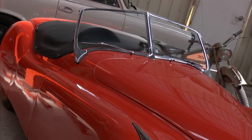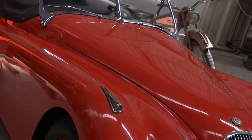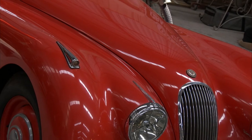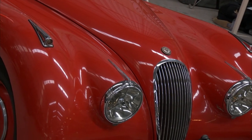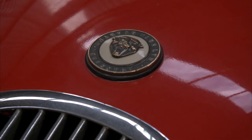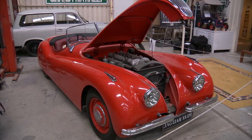A total of 242 XK120 sports were produced in aluminium over an ash frame — even in the 50s they were still using timber in cars. Just over 12,000 steel-bodied XK120s were produced, including the sports model, a drop-head coupe and a fixed-head coupe.